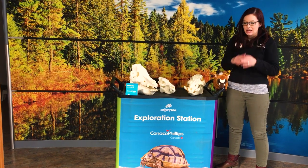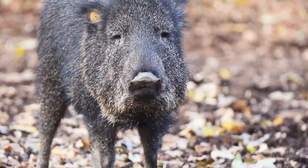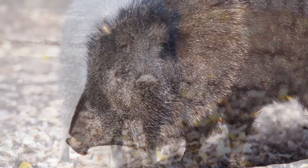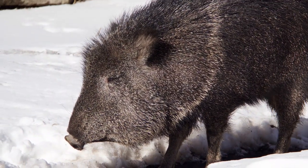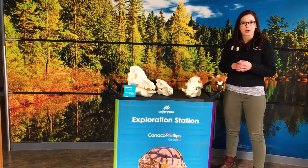Both have a snout that they use for digging around and finding food in the ground. But peccaries don't have as big of ears. Their tail is very, very tiny — it's not the curly corkscrew that we're more familiar with. And they don't live in the same parts of the world.